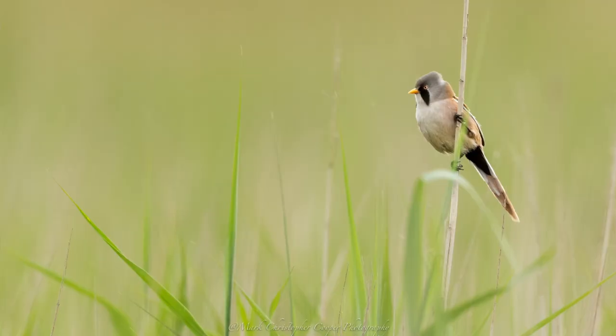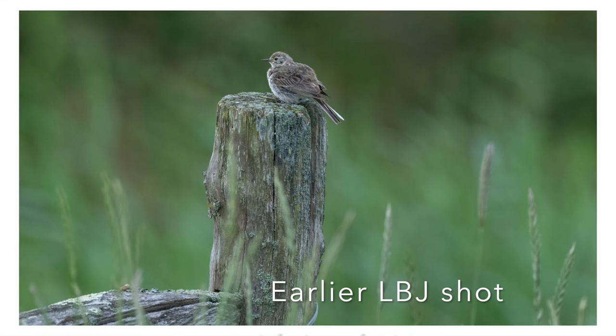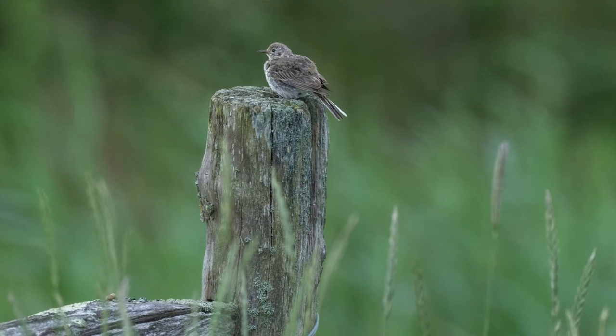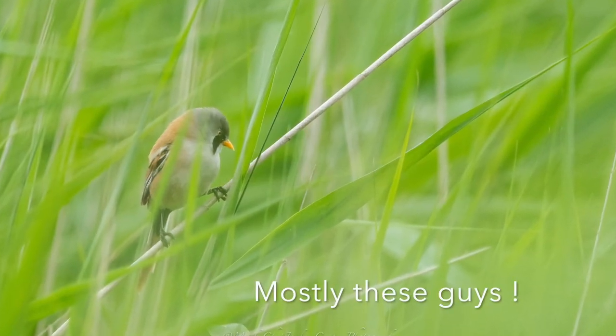We'll definitely be back in autumn for the bearded tit, but very nice so far today. I keep listening out for the telltale ping of the bearded tit — obviously the star of the show this morning. Other things are around but not showing well now, so they'll probably be off soon. Anyway, have a good one — bye from Farlington Marshes, small birds, Camilla and I.